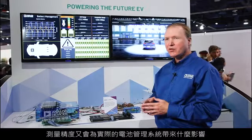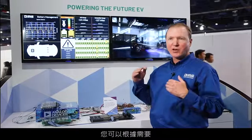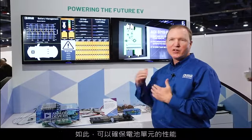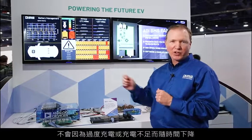What we're demonstrating here is how our devices provide world-class accuracy in measurement and how that impacts the actual battery management system. With a battery management system that has very good accuracy, you can operate your state of charge to the maximum and minimum limits that you'd like.